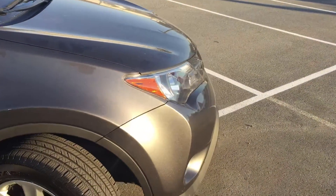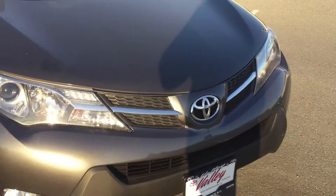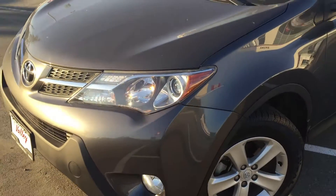It has had one collision for about $1,400. We do have that noted on the CarProof vehicle history report. If you check that out at valleytoyota.ca, just click on the CarProof logo and you'll get access to that report free of charge.